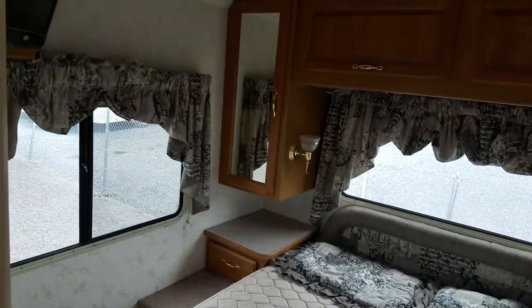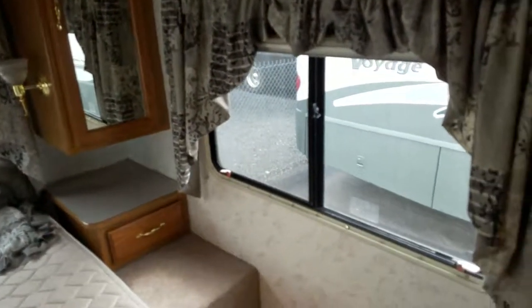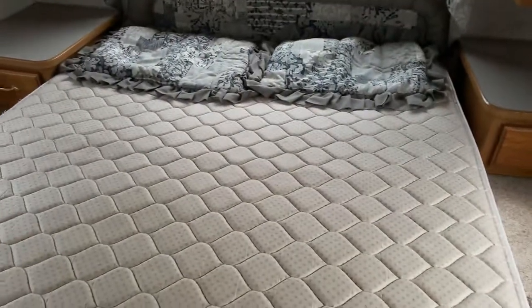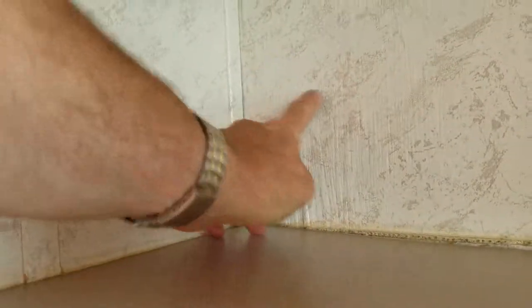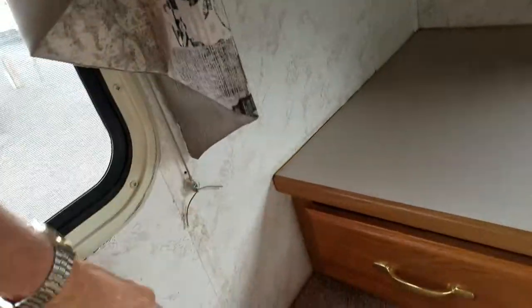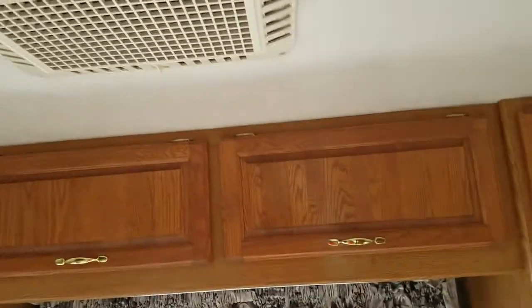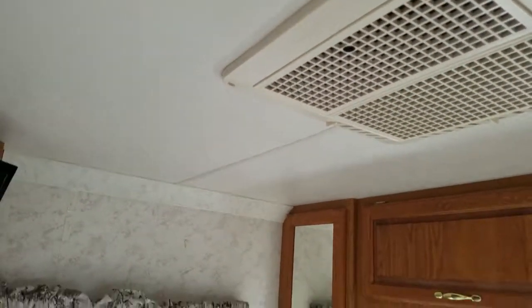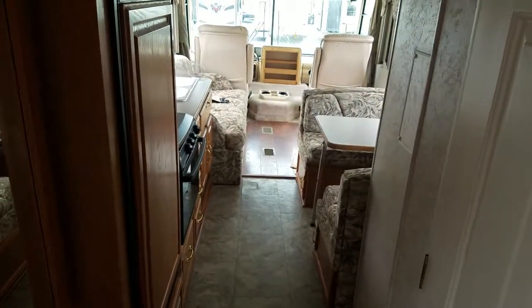Got an RV queen size bed with lots of cabinets around. The only evidence of any water damage on the inside is very minor — all the way back in the very corner on one side there's a little soft spot about that big. That's it; the rest of the walls are solid. The generator has 400 and some hours on it — there's a picture of it in the ad — and it starts up and runs great.